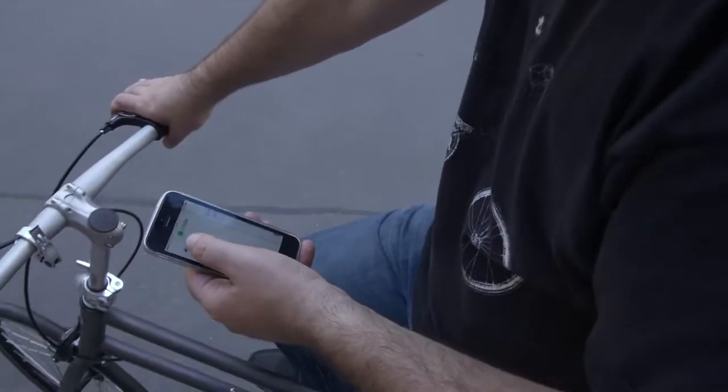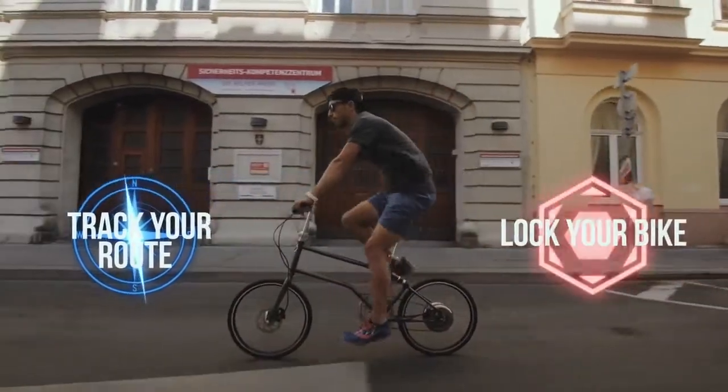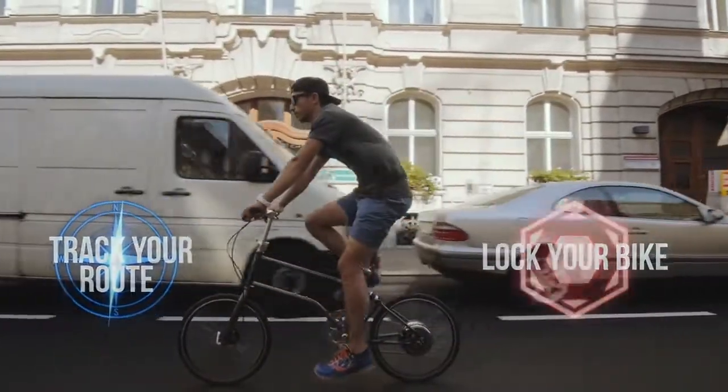Connect it to your phone via Bluetooth to select different power modes. Track your road or lock your bike motor with the app and make it difficult for thieves to steal it.